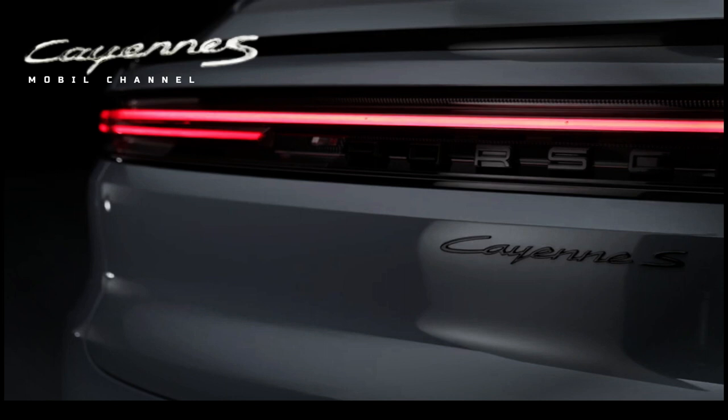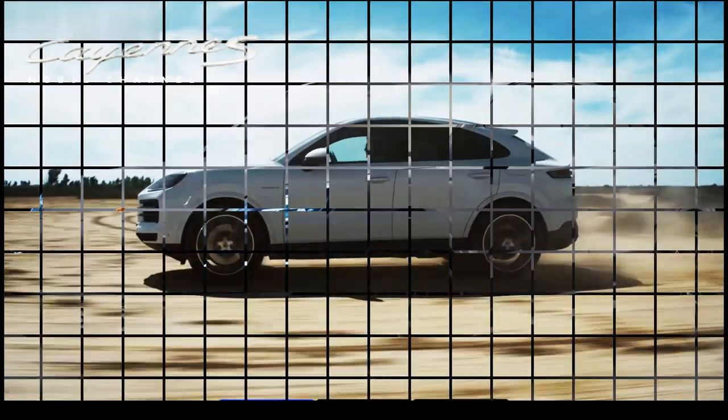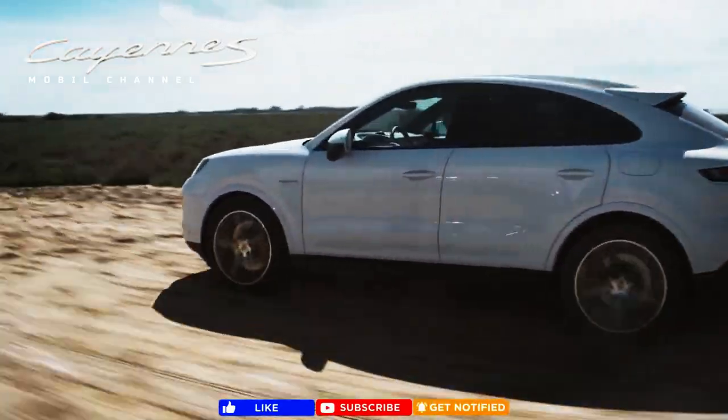However, if performance and speed are not what you are looking for from a Cayenne, then the 2004 Cayenne S might be able to answer your needs.